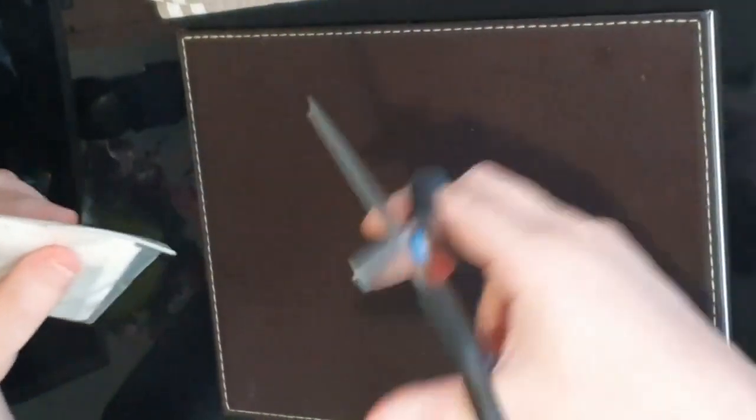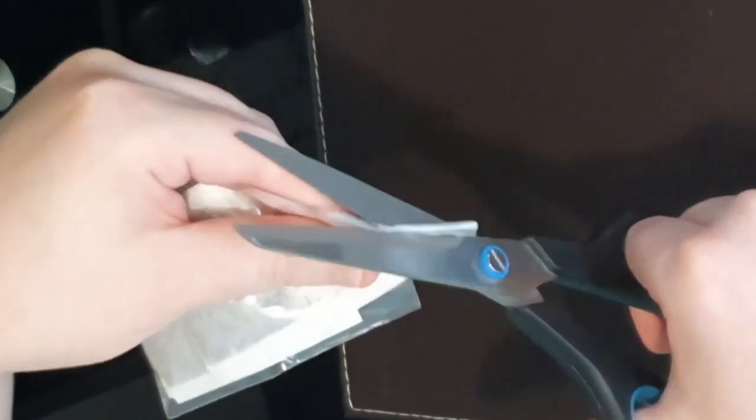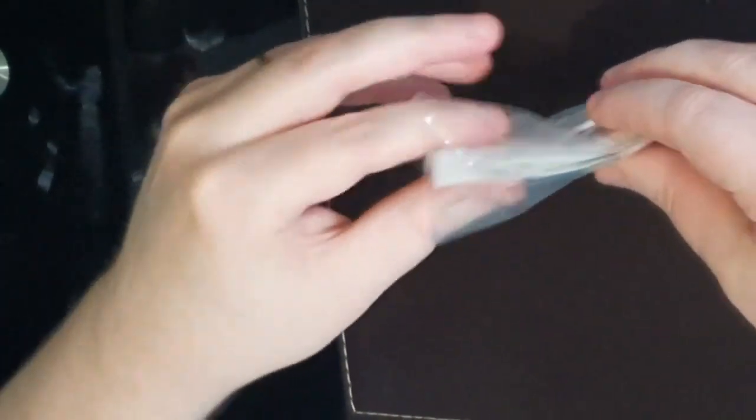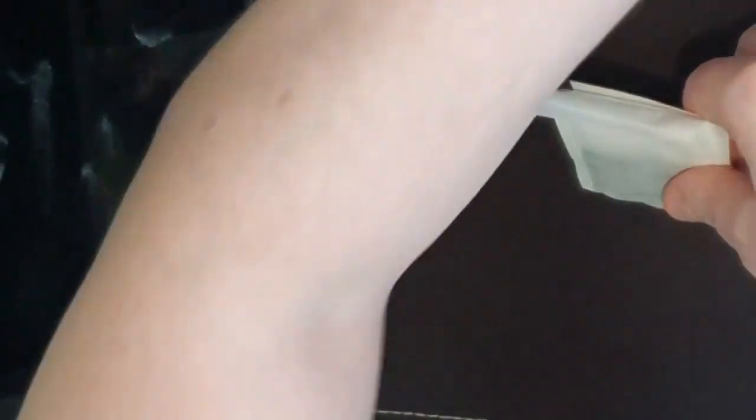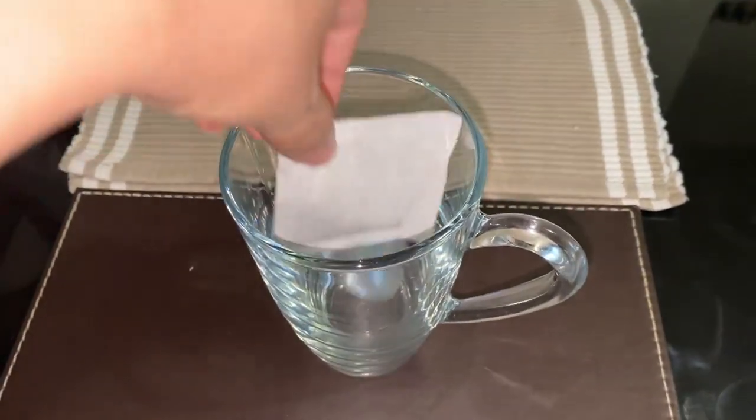Let's open this. The tea leaves are bigger than I thought. I've got five tea leaves. What do they smell like? No, they don't smell like anything disgusting — it just smells like tea. Hmm, yeah, just smells like tea.